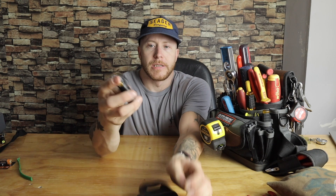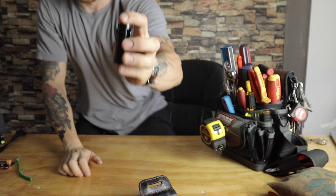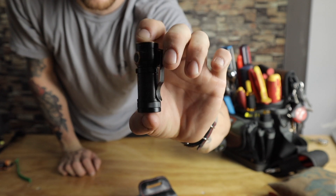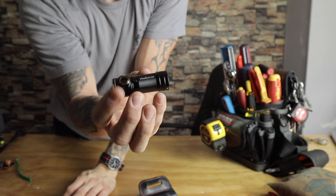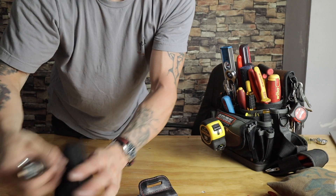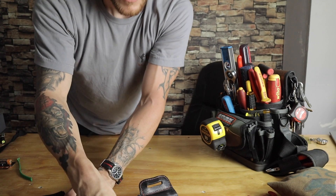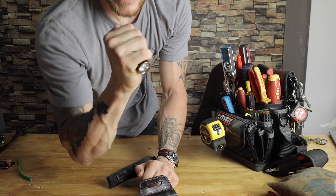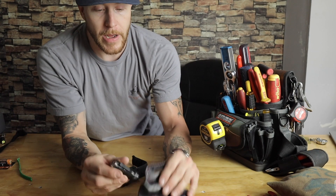My newest addition is the Fenix E18R, and I'm going to be using this light now to replace my Olights. Olight batteries have been dying on me really quickly, going to shit. I've been carrying this light for quite some time now — this is my go-to. I carry two flashlights on me at work; this is my troubleshooting light.